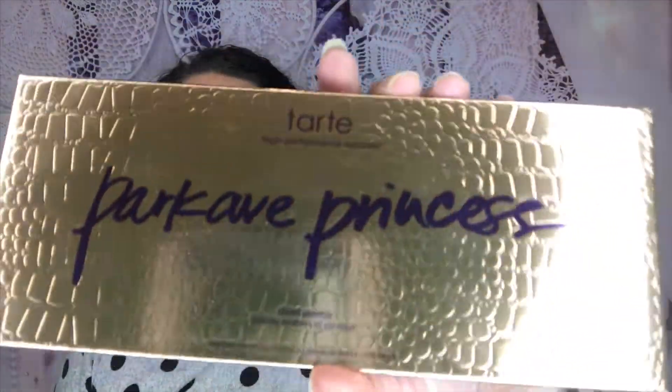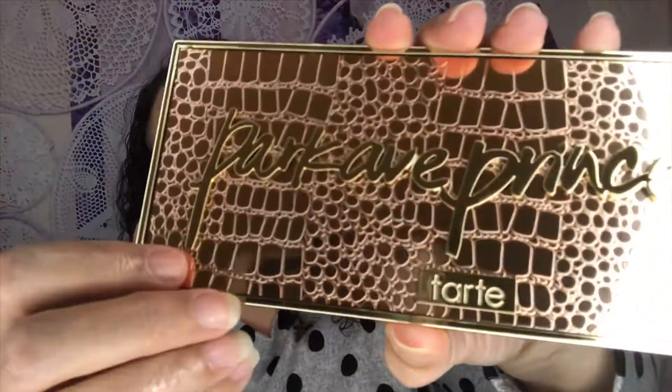I've got a whole bucket full of stuff here for you guys. The first product is a palette — I've actually got more than one palette in here. By Tarte, we have the Park Avenue Princess palette. All of these products are brand new, not touched, not swatched or anything like that. Look how gorgeous this packaging is — it's got a mirror on one side and then these gorgeous contouring shades.